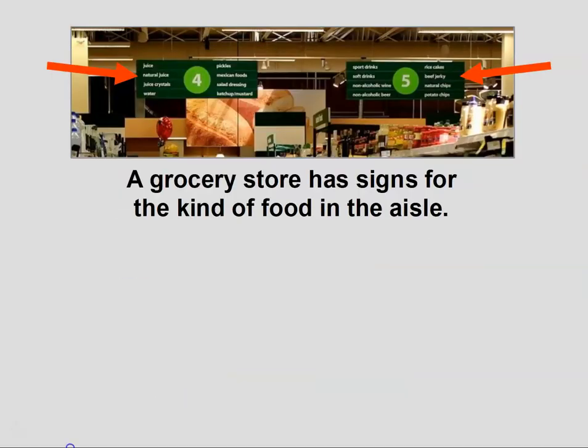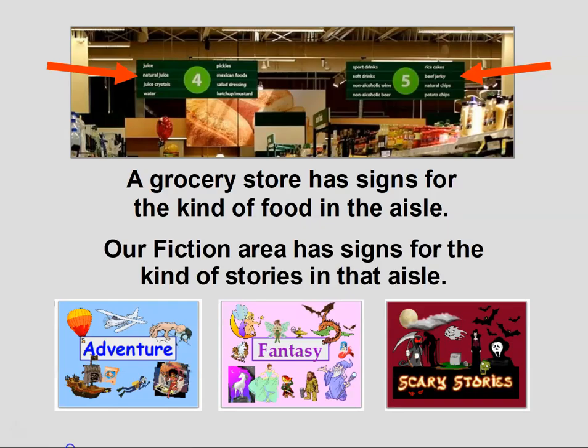Just as a grocery store has signs telling you what kind of food is on the shelves in each aisle, our fiction area also has signs telling you what kind of stories are on the shelves in each aisle.